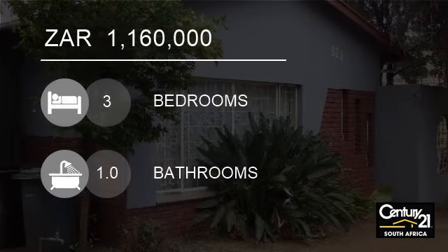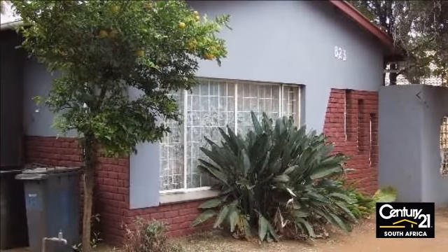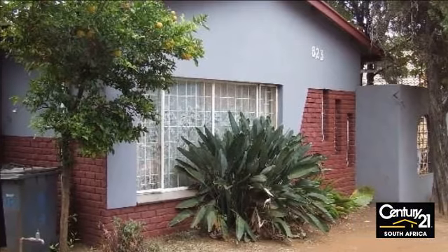Welcome to this three-bedroom house for sale in Mayville, Pretoria, South Africa for R1,160,000.